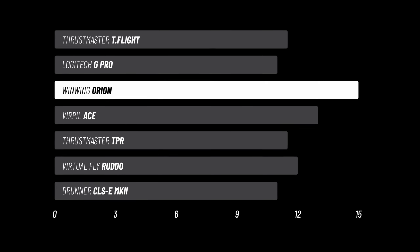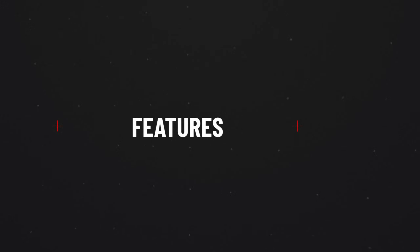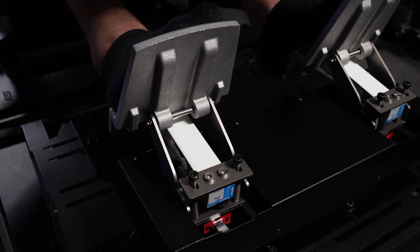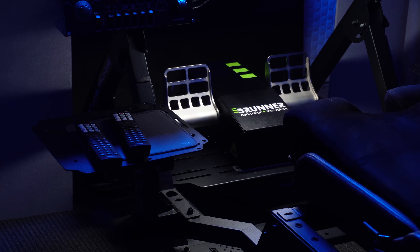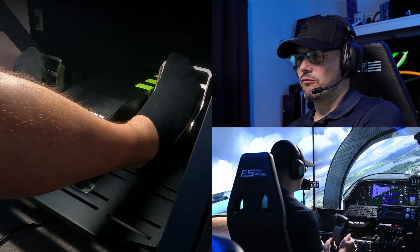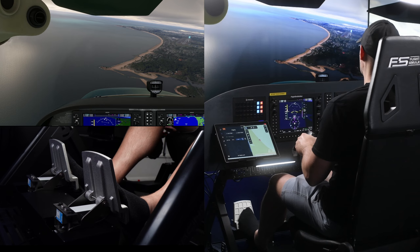On to features — what they actually provide and any standout extras. T-Flights come in at the bottom with a 3, as they only have the basics. Logitechs have a tension-adjustment mechanism, giving them a 4.5. The One-Wing and Virpils with the damper mod are pretty feature-rich, both with 8s — I've got full review videos on both. Thrustmaster TPRs hold up in this region. There's a large jump up to the Ruddo for those load cell brakes, which are amazing. Then another large jump to the Brunner, as these have force feedback, which fully trumps anything else on the list.